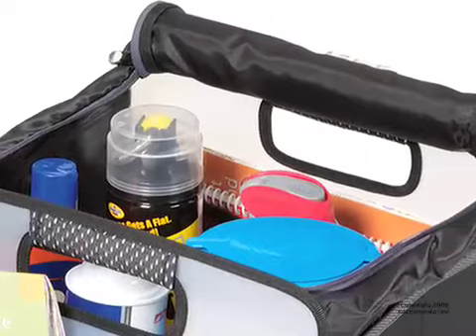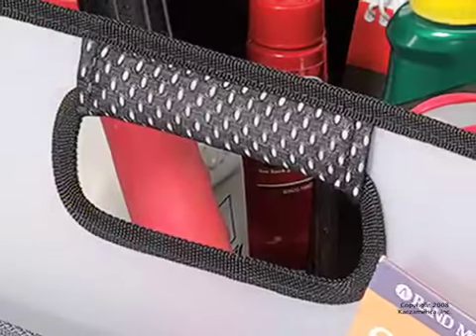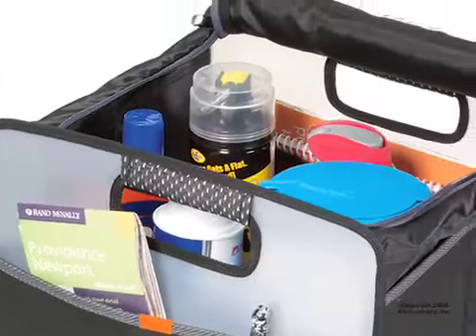Each comes with a large main compartment with dividers, padded grab handles and front pocket. Never again worry about your groceries, pens or other items flying around in your car.